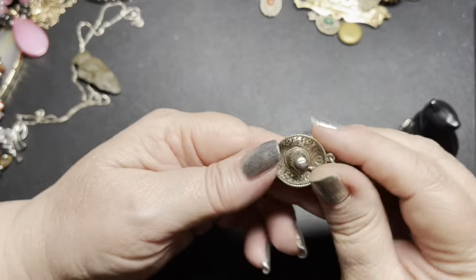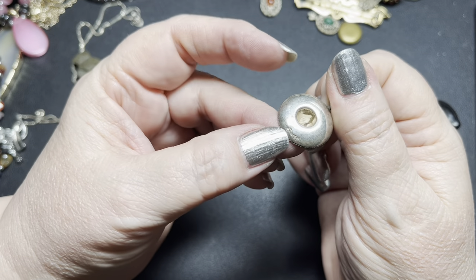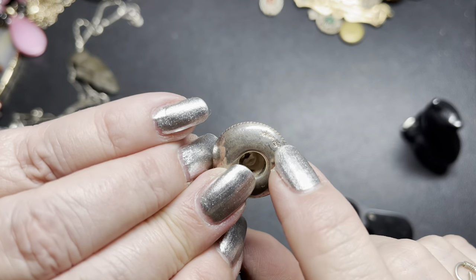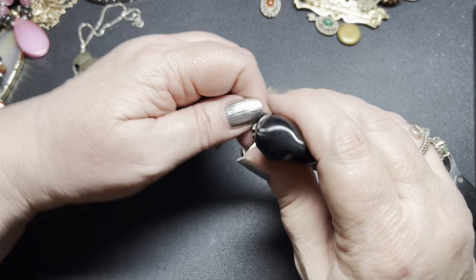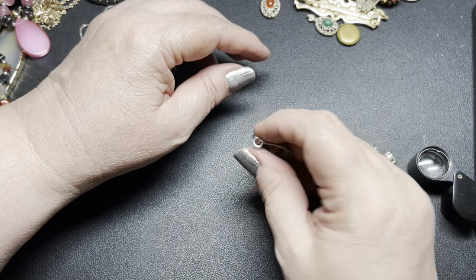Next we have this little Mexican sombrero pendant. It is Sterling. It says Mexico right on the front and on the back it has the Mexican eagle. I can't read what else it says — it's like it's double stamped. But it is the Mexican eagle right there, so this is an older one. On this one, I'm going to do just $12. It is one inch, and if you include the bail, it is one and an eighth of an inch.